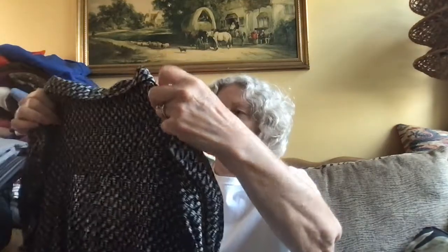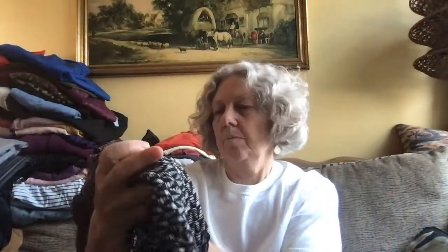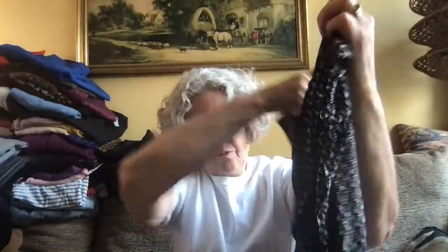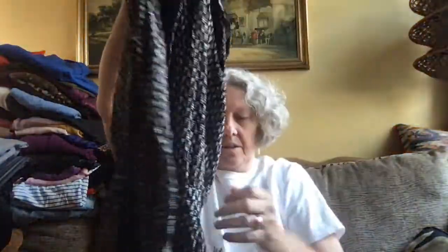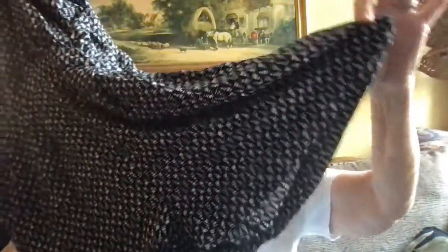And this is actually a jumpsuit — a romper, a short set. This is called Sweet Rain and it feels like a rayon. It's a faux front wrap with pockets, little shorts, little romper, short sleeve.